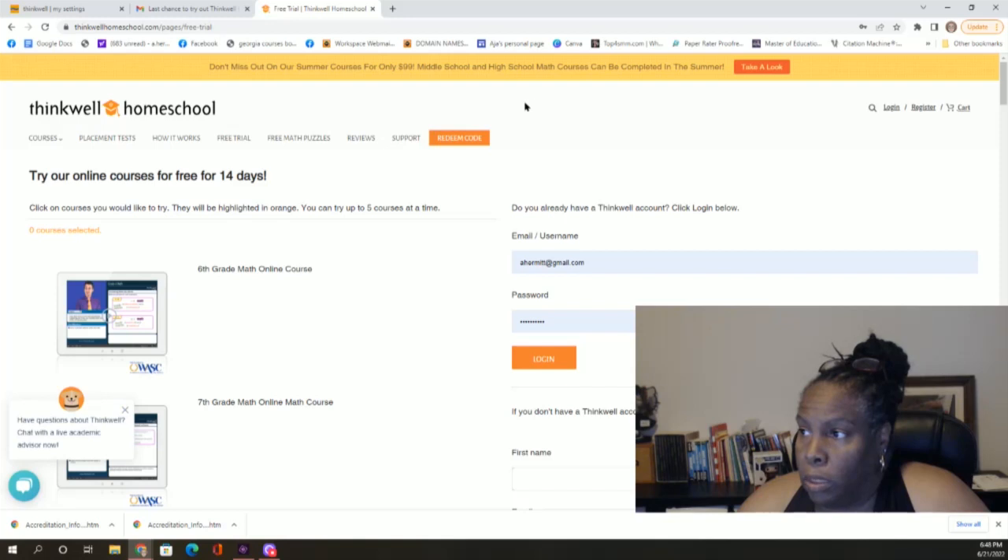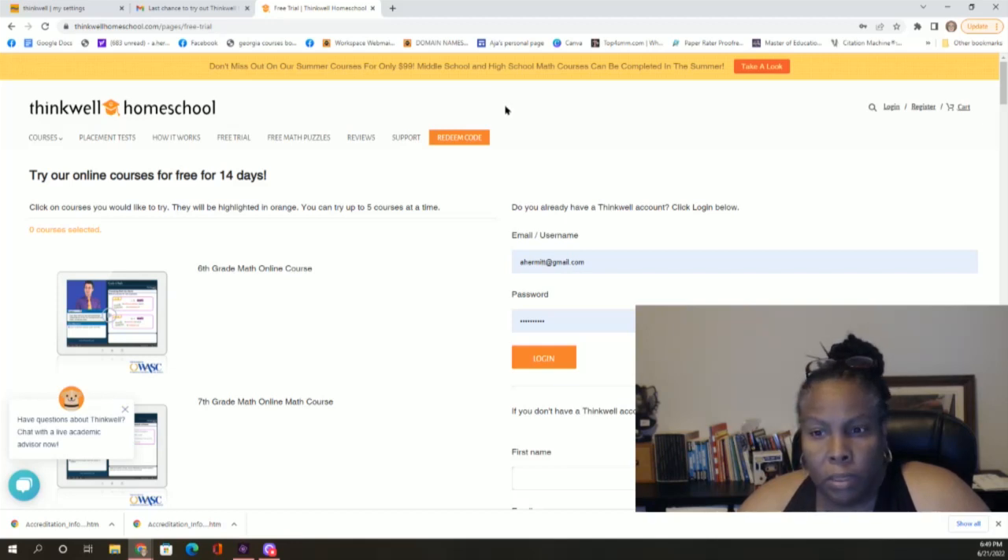I actually have a student I'm mentoring — a public school student, even though I work with homeschool students. For some reason, they're not giving her credit for the algebra she earned in middle school, although they have her in the next course up. This would be a good way for her to go ahead and make up that credit.